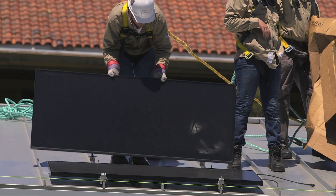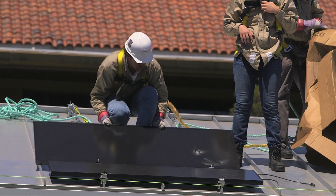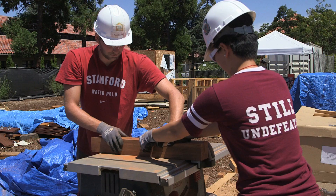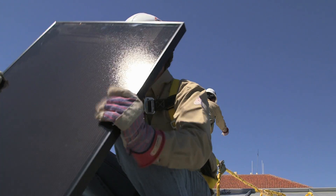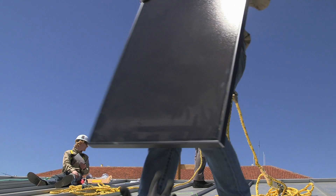We're using a standing seam sheet metal roof. It has these ridges in it so that you can actually use these clip products and just attach the PV panels to the roof. That really reduces the amount of time it takes to install these PVs, and it's one of those important factors to making PV more accessible to everyone. Once you install those panels, you shouldn't have to pay for electricity ever.